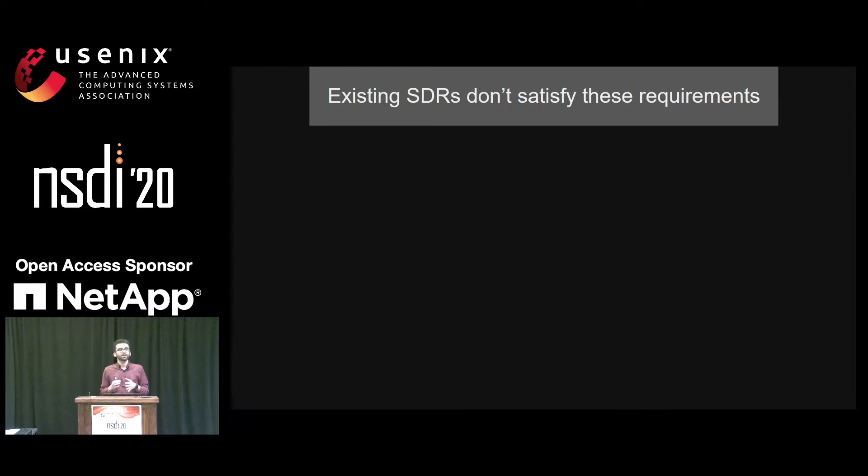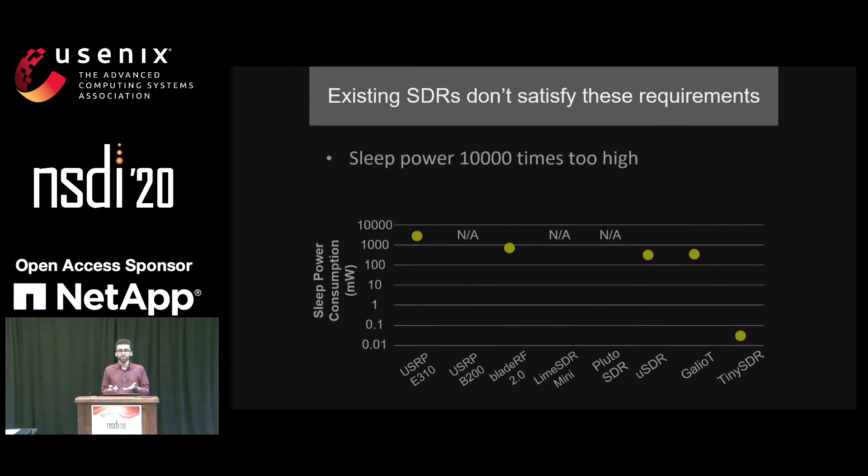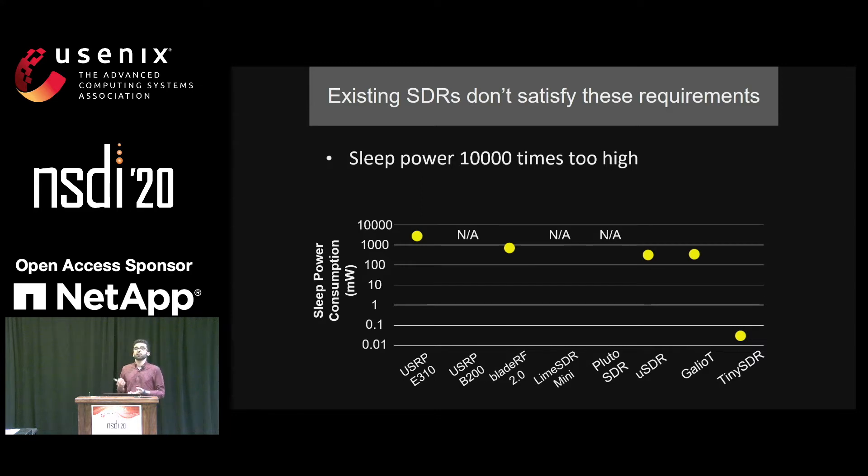The challenge is that none of the existing software-defined radio platforms actually support any of these requirements. Looking at the sleep power of existing commercial and research SDR platforms, we can see that they either do not support a sleep mode, or their power consumption is more than 300 milliwatts, which is 10,000 times more than what we expect for a real IoT endpoint.